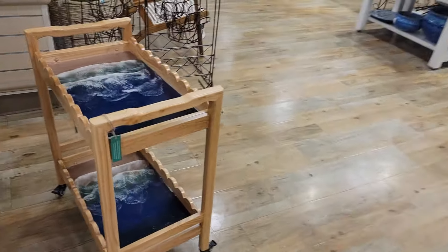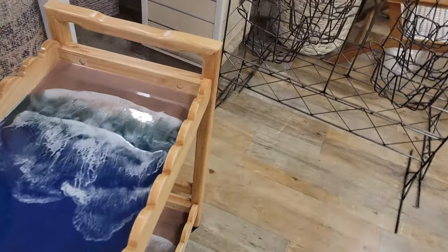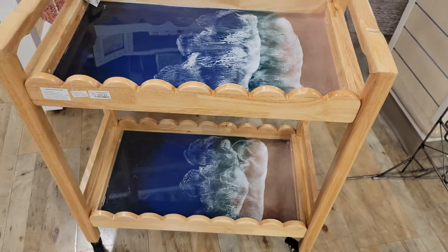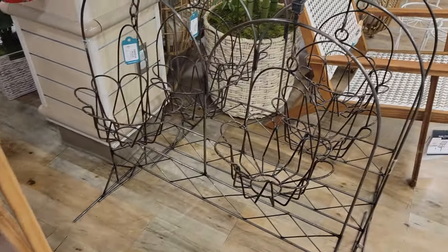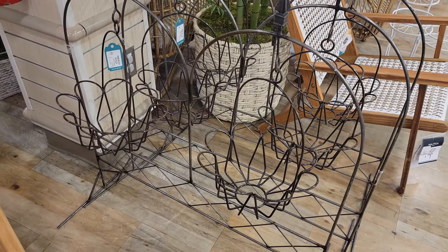Look at this little cart right here. This is $100. Look at that. These little flower pot hangers — these are $80.